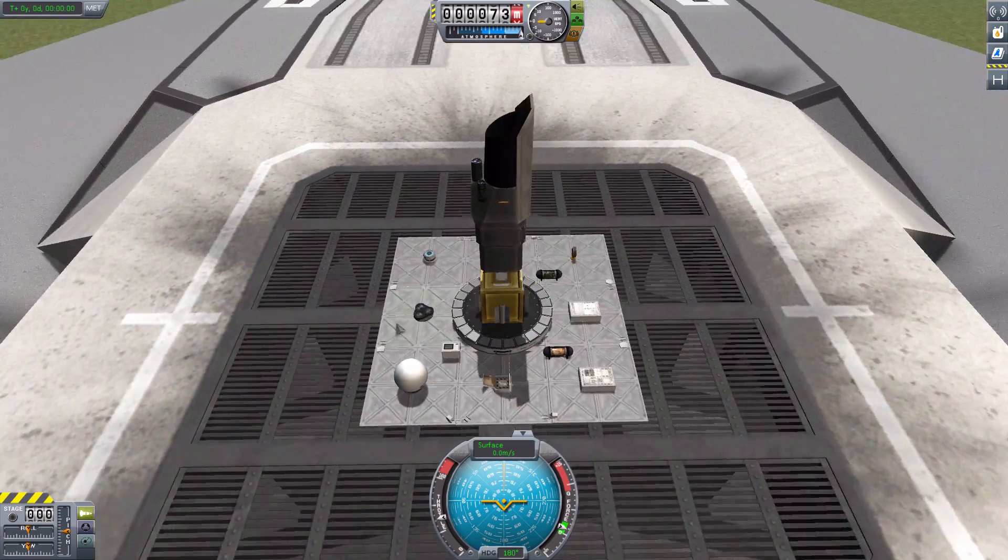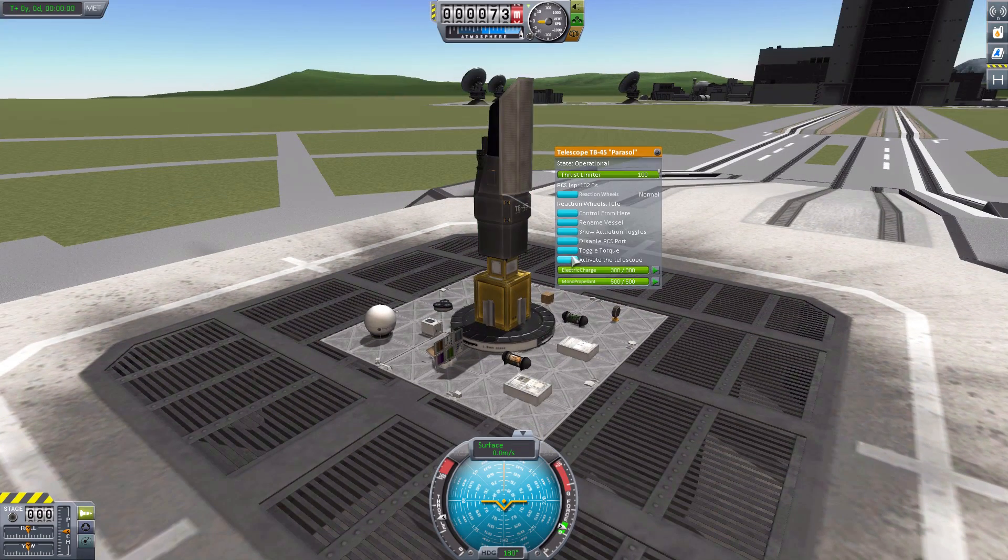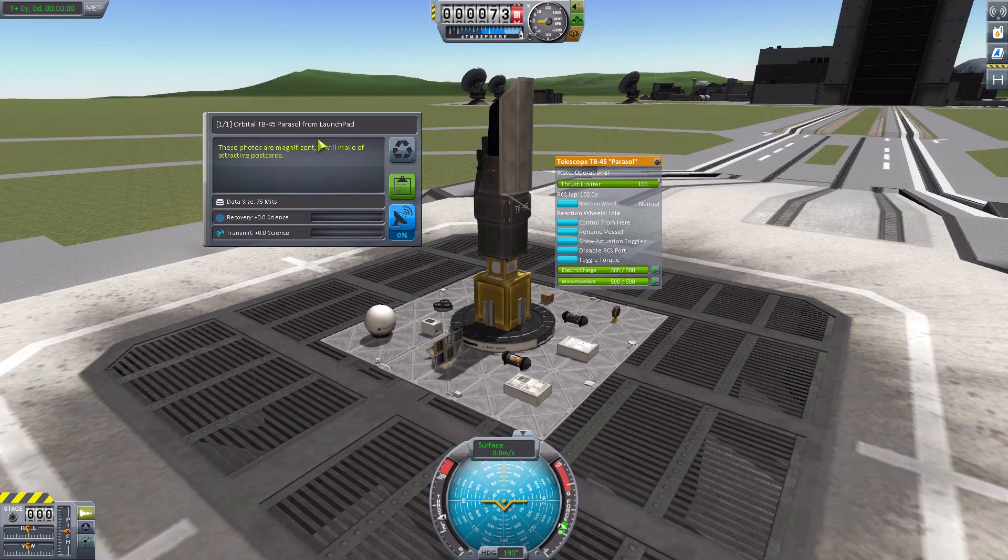Last but certainly not least, we have this lovely telescope, which is also usable as a command pod — we can control from here, rename the vessel, disable RCS ports, etc. — and then activate the telescope. The photos are magnificent; it will make attractive postcards. Now, of course, keep in mind any text that is a little bit off — the mod maker is French, so English is not his native language. He's asked for help with fixing any of those weird little oddities. And that is all the different experiments we have.